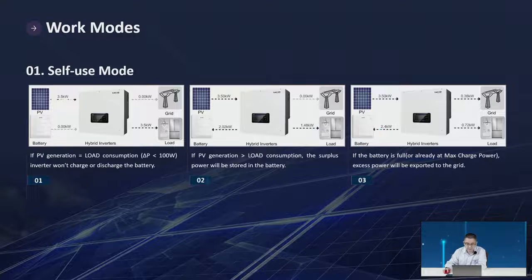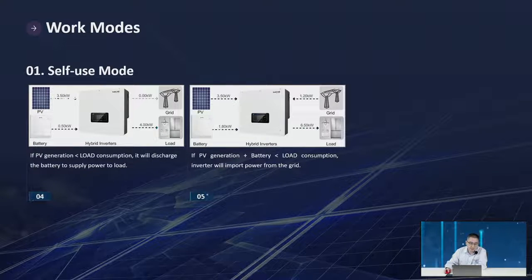If PV power is bigger than the load, power goes to the battery first. If the battery is full or power exceeds the maximum charging rate, it will export to the grid. If PV generation is less than load consumption, the battery will discharge to supply the load. For example, if PV is only 1kW but load is 2kW, the battery discharges together with PV to support the load. If PV plus battery is still less than load, the inverter imports from the grid — for example, 1kW PV, 3kW battery, 1kW from grid to meet a 5kW load.